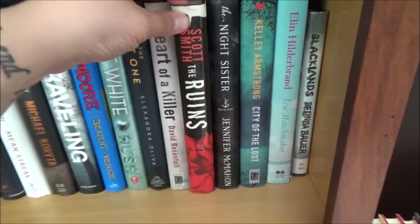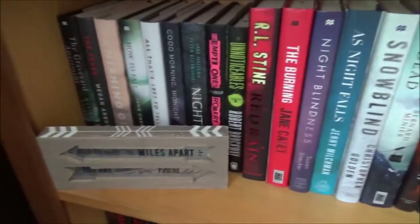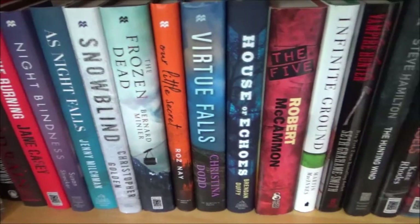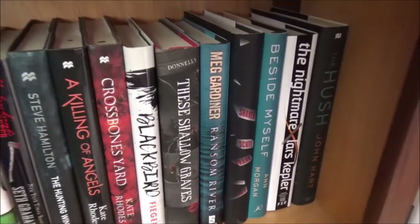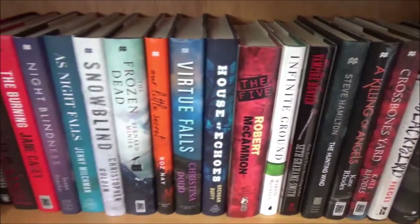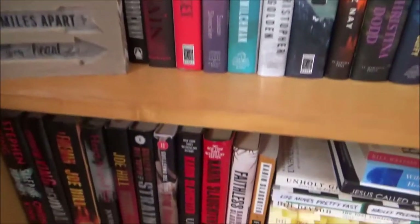Christopher Moore probably seems a little bit out of place on my bookshelves, but I have a few books from him — I really like Lamb. The Ruins — I am looking forward to reading that. And then the next shelf: these poor books probably won't be read for a while. I'm interested in them, but I'm not dying to read them. So if you see something on this shelf that you really think I need to read, let me know, but for now these are pretty low priority books.